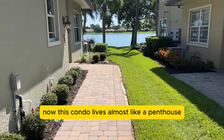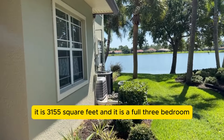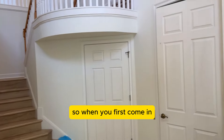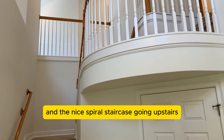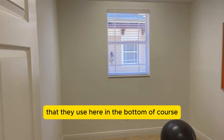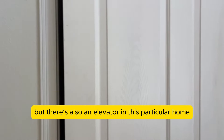This condo lives almost like a penthouse. It is 3,155 square feet and it is a full three-bedroom, three-and-a-half bath. When you first come in, you can see the height of the ceilings and the nice spiral staircase going upstairs. There's also a small exercise room on the bottom floor, and it goes out to the garage.